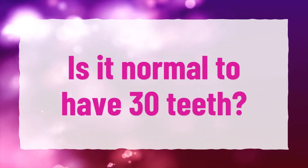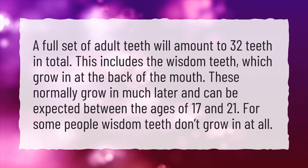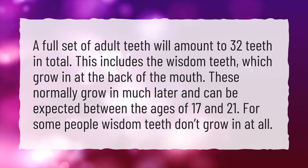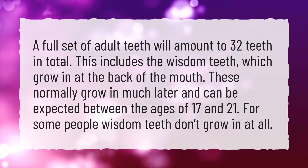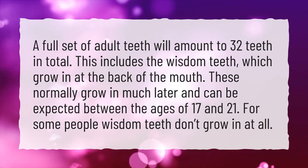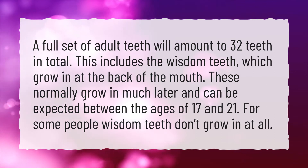Is it normal to have 30 teeth? A full set of adult teeth will amount to 32 teeth in total. This includes the wisdom teeth, which grow in at the back of the mouth. These normally grow in much later and can be expected between the ages of 17 and 21. For some people, wisdom teeth don't grow in at all.